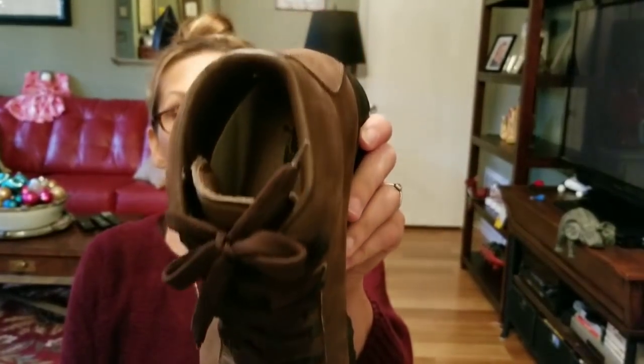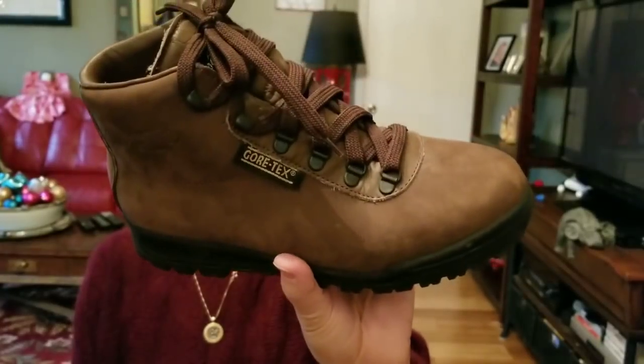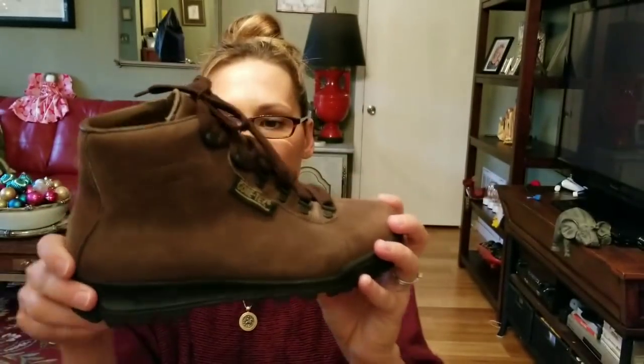I also found these Vasque boots — also in the thrift with me. They are brand new; they had insoles and inserts that also looked new. I believe someone wore these once and decided they weren't comfortable. They're Vasque Skywalk, made in Italy. The cheapest I could find this style online was on sale for $164, with most going for $200. I can sell these as new without tag.